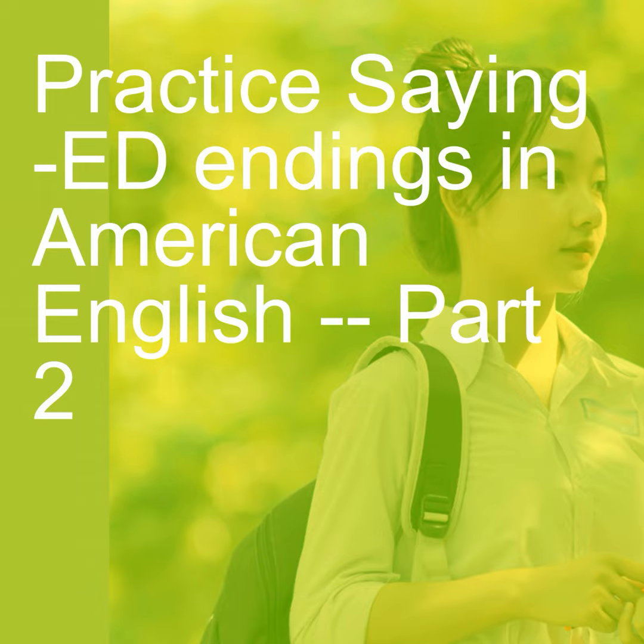Go ahead and practice this, and also hopefully you will listen out for these words in your conversation and when other people are talking, and notice how they are pronouncing them and how you are pronouncing them. Hope this helps. Have a great day. If you like it, please subscribe. Leave any comments down below. Thank you.